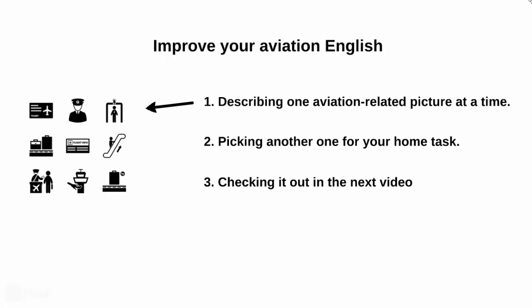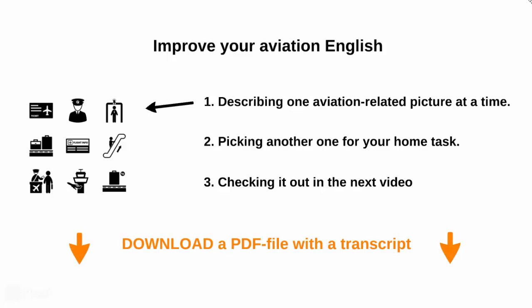These picture description videos will be entirely in English, but that should not scare you. In case you missed something, you can download a PDF file with a video transcript. The links are provided down below.